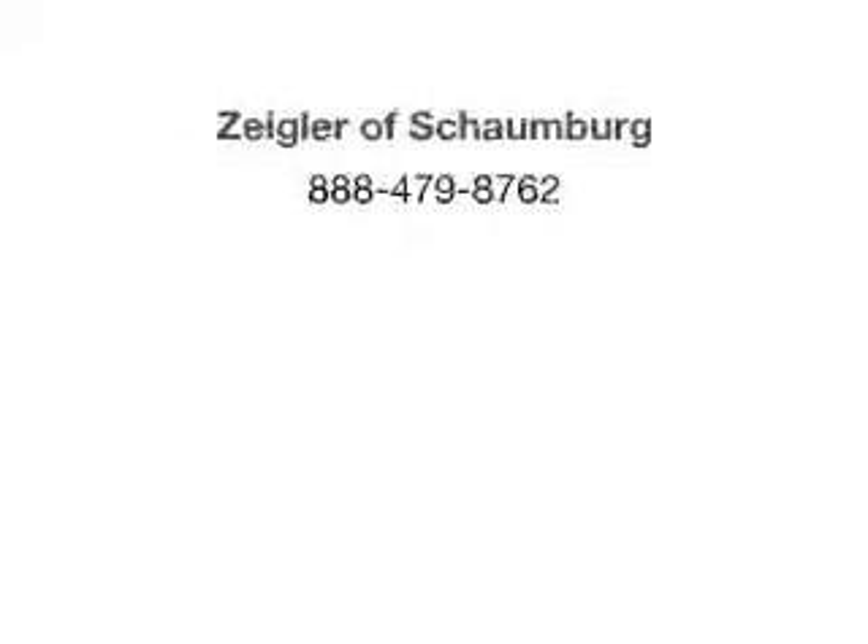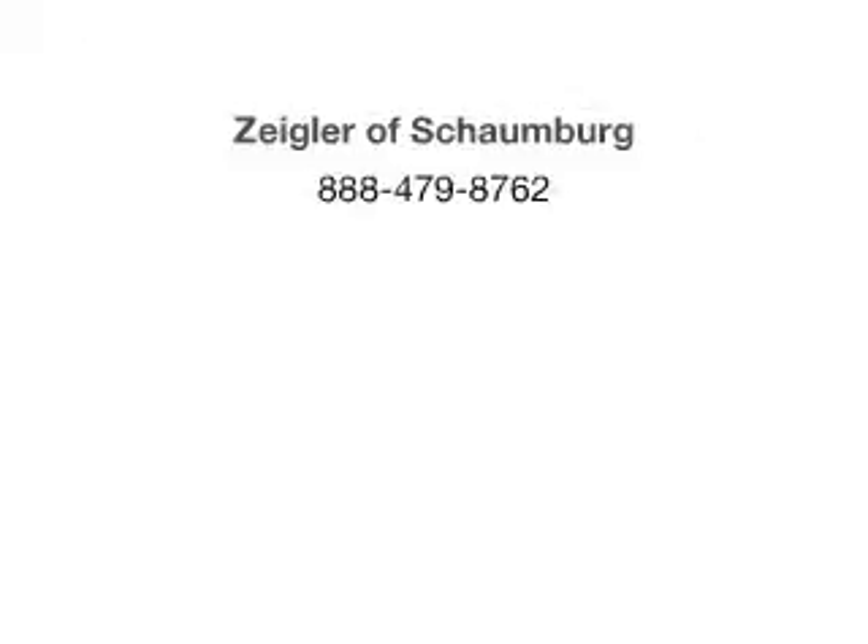Call today to schedule a test drive. I'll see you soon.